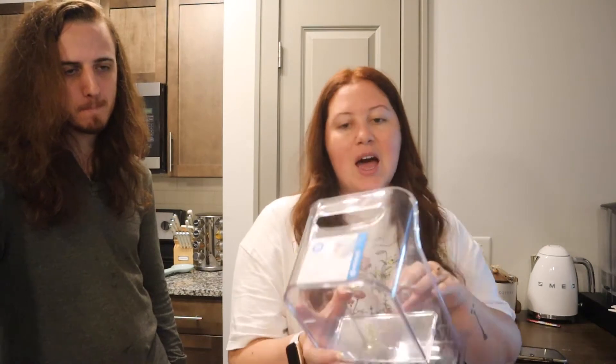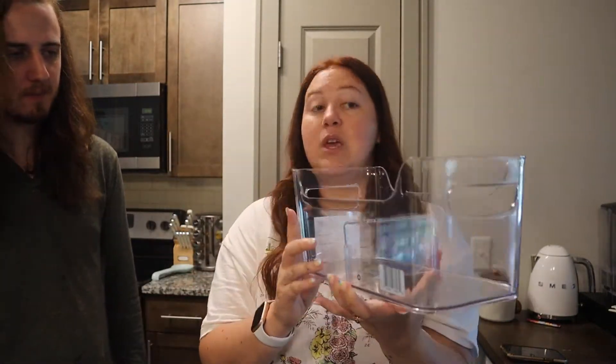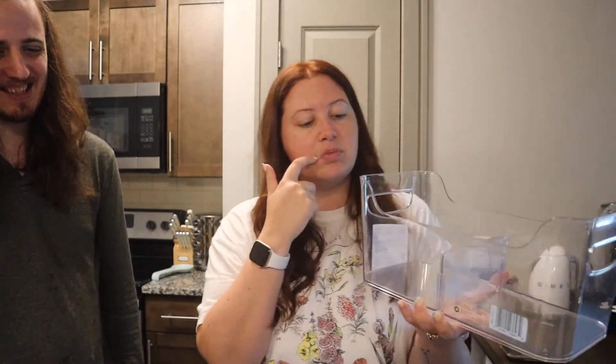I wanted some containers for the freezer but I didn't know exactly how I wanted to organize it, so I just picked up a couple of things. If there's anything we don't have room for or don't need, I'll just return it — I have the receipt in the bag. There was a bit of concern about a lost World Market receipt for business stuff, but this is a little freezer bin you can stick frozen things in, like frozen meals in boxes.